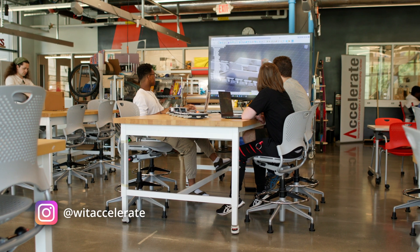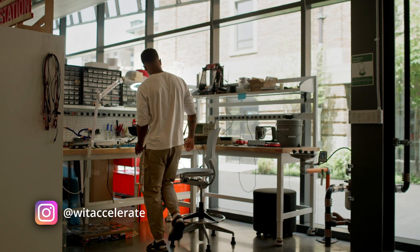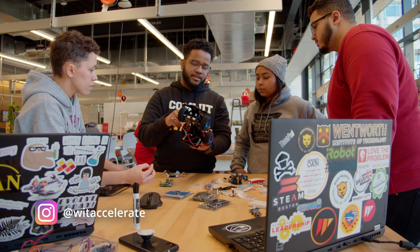Accelerate is Wentworth's Innovation and Entrepreneurship Center. It's a place where students can learn everything it takes to bring their ideas to life — whether it's a personal project of theirs, a business venture they want to pursue, or just taking their capstone projects to a different level.